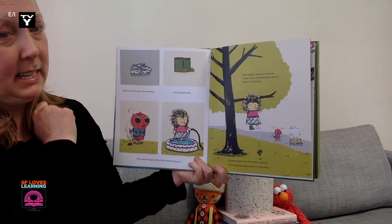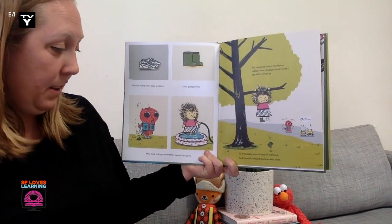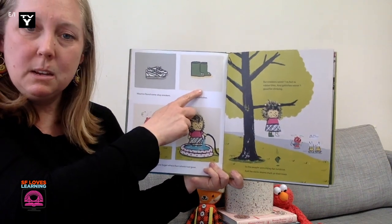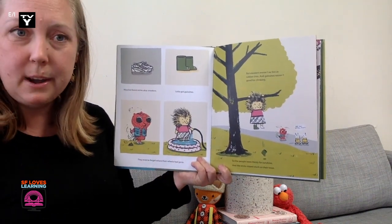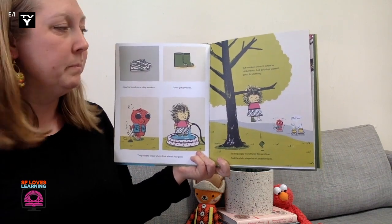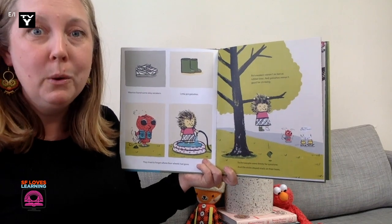Maurice found some okay sneakers. And Lotta got galoshes. They tried to forget where their wheels had gone. Galoshes might be a new word. But what I noticed is they look like boots, and she's wearing them in water. So I think galoshes are a type of waterproof boot — like a rain boot. I love reading, because when you read new books, you learn new words.